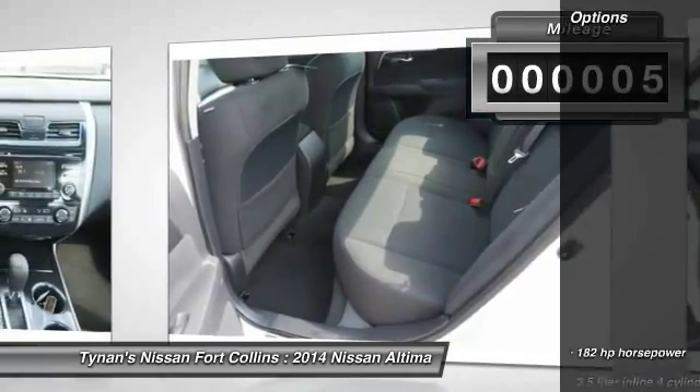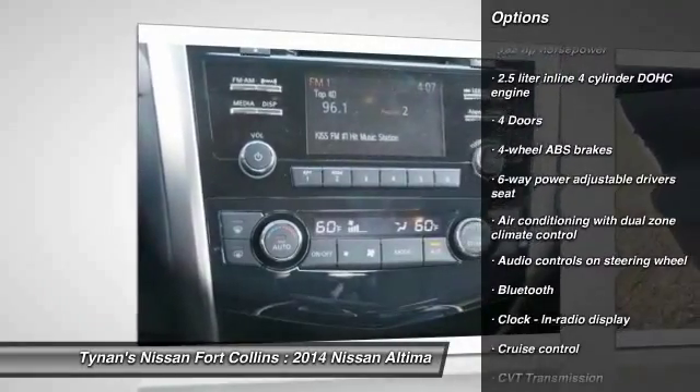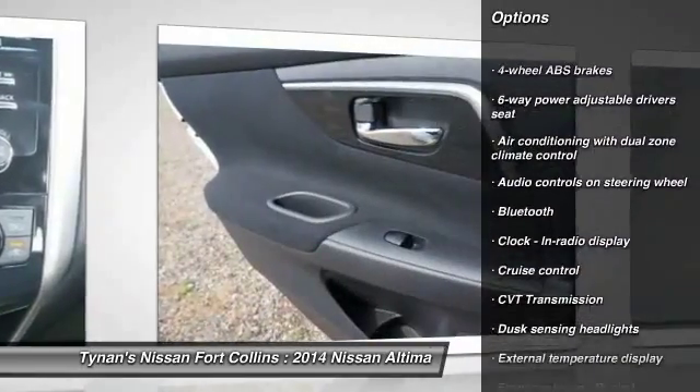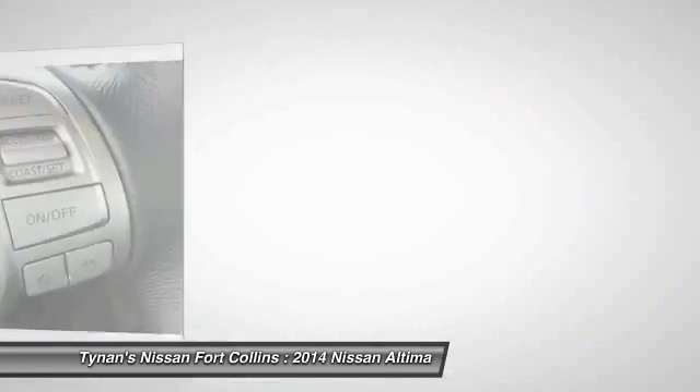Here are some of this vehicle's great options: stability control, traction control, remote engine start, airbags, front-wheel drive, cruise control, Bluetooth, trip computer, passenger airbag, power windows.